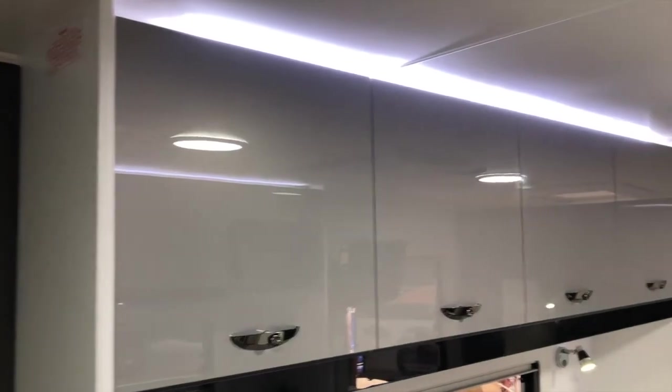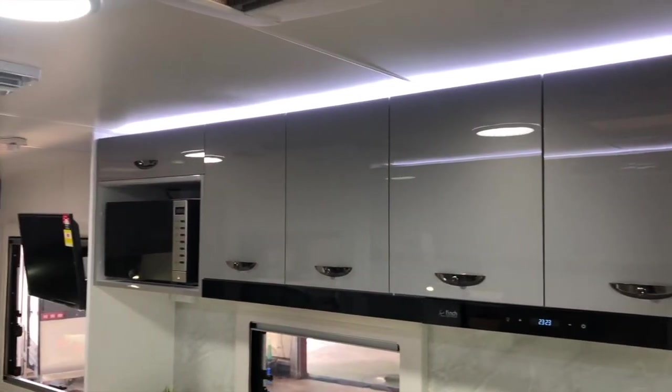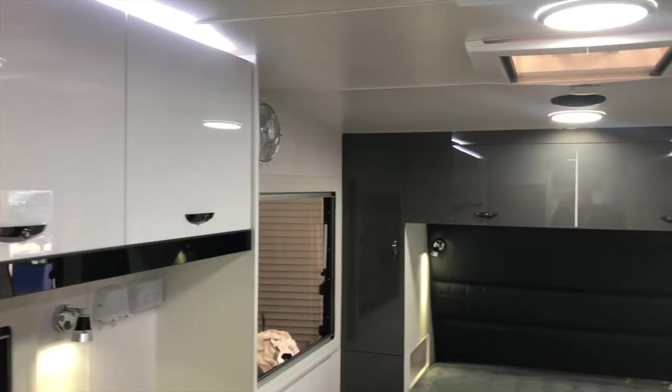The caravan is lit with stylish strip lighting, recessed above the overhead cupboards in the kitchen and dinette. The Premium Package also allows you to design your caravan with dual colours on the cupboard doors.